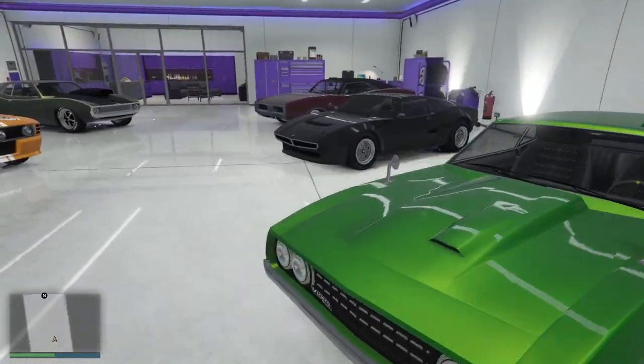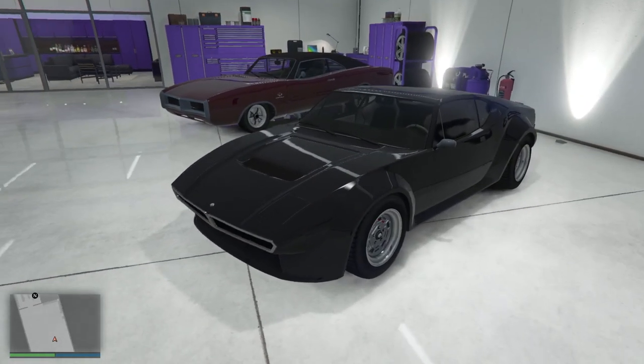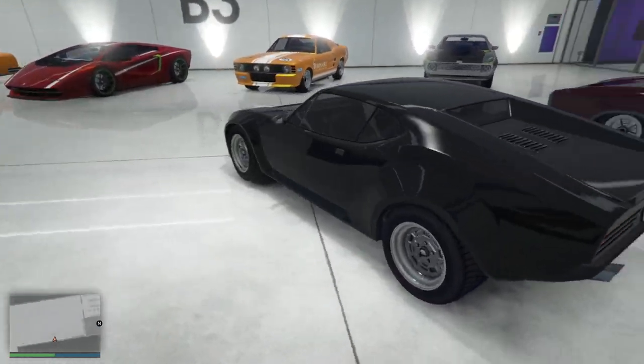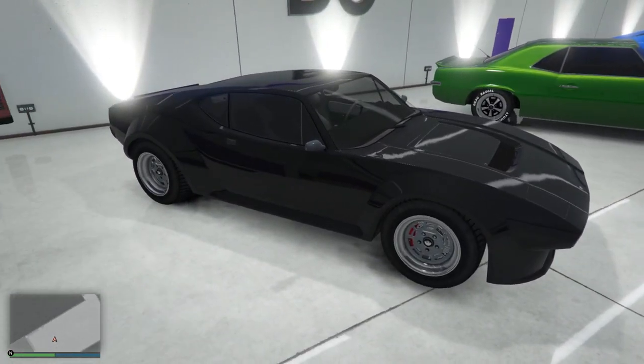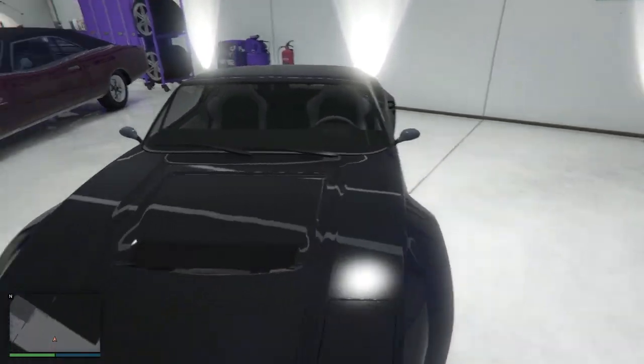Moving around to the Pantera — growing up in my neighborhood there actually was a black Pantera like this, 351 Cleveland in the back. I used to drool over this car. It was just parked up the street and I never got a ride in it or anything — I don't even know who owned it — but it was just beautiful. And now I have one, digitally.